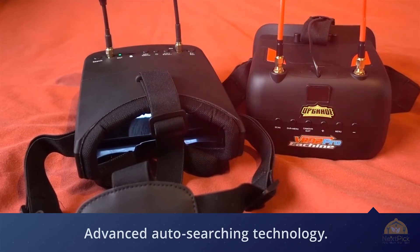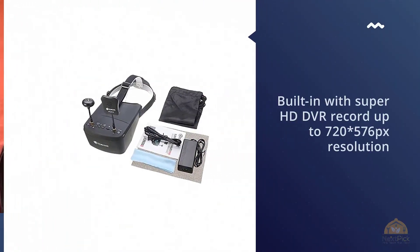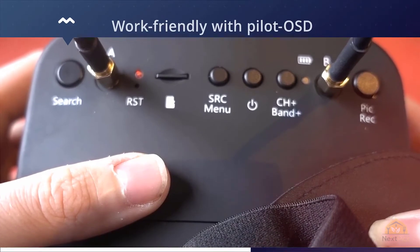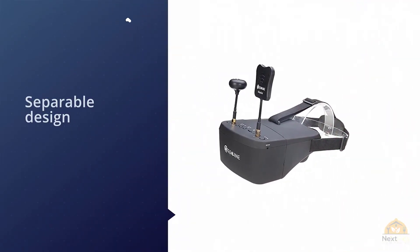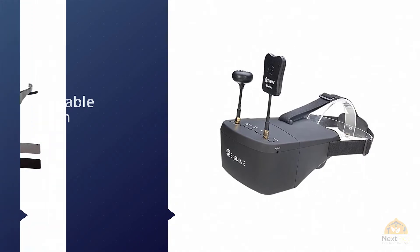Diversity race band 40-channel auto-searching dual systems ensure no delay in displaying and no frame loss in recording. Works friendly with pilot OSD — no blocking on the port during flying OSD information. It has a separate design 5-inch screen that can be used as a small monitor on a radio controller or with a tripod.